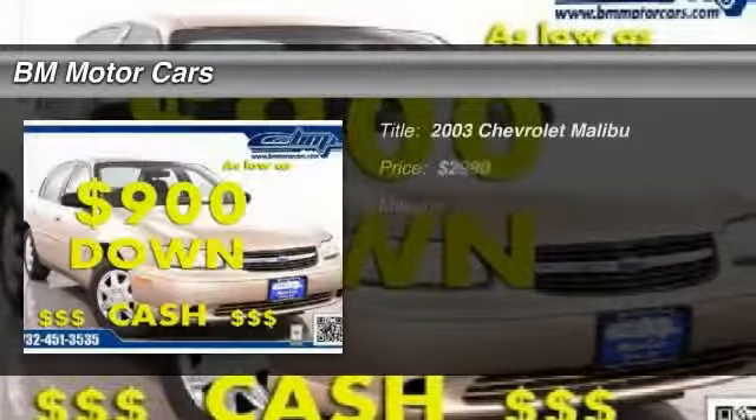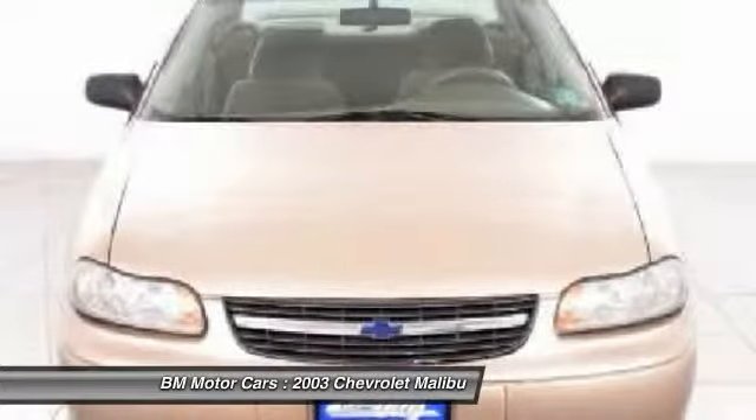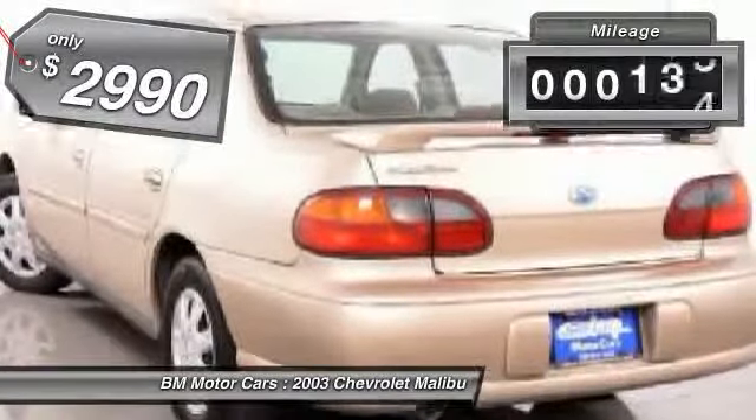The 2003 Chevy Malibu — a combination of performance and fuel economy. The Malibu is a great commuting car and is priced below $5,000. This vehicle has less than 100,000 miles.